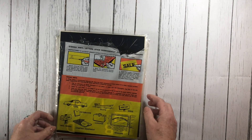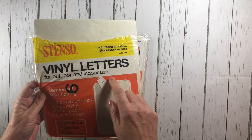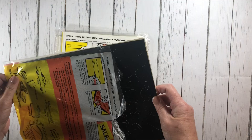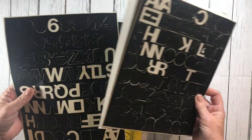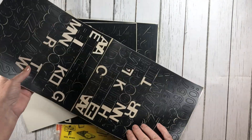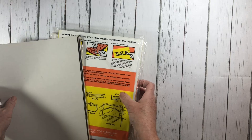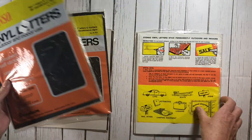Hi, it's Jonna here, the preppy crafty girl, with a thrift store haul. I went to my local thrift store and came across these Denison vinyl stickers. I got quite a few packs for 29 cents, so I thought that was a pretty good deal. I'm probably gonna put them in ephemera packs that I'm going to be making soon.